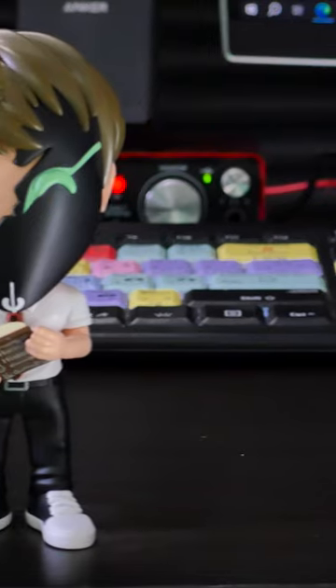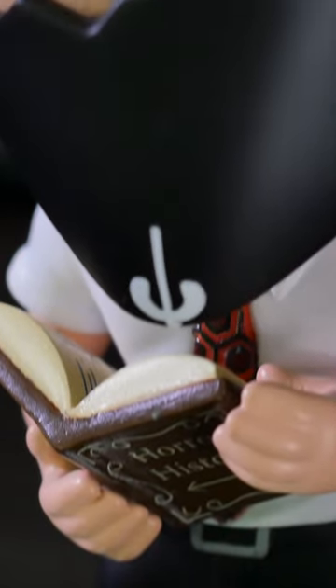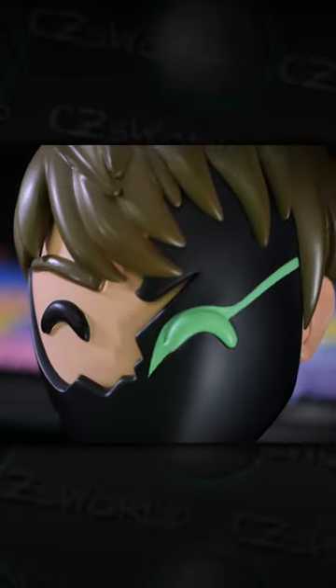I wanted to make my Youtooz the greatest one of all time, so I did. The CZ's World Youtooz combines my classic horror history getup, complete with Overlook Hotel carpet pattern tie, with the iconic CZ's World logo mask.